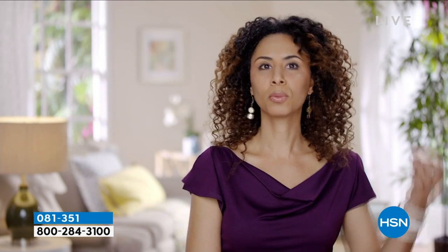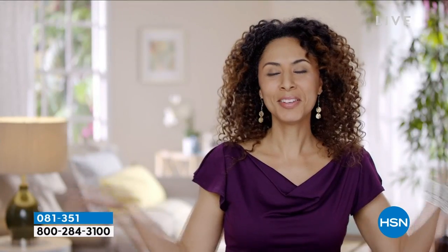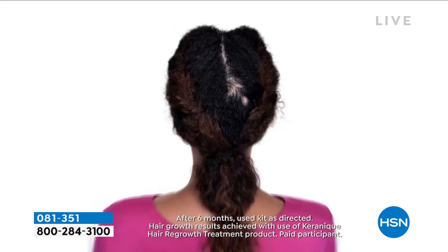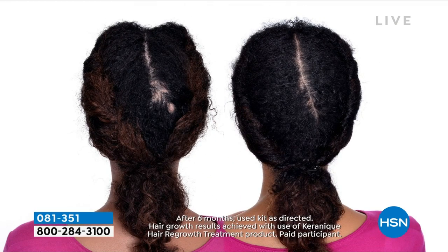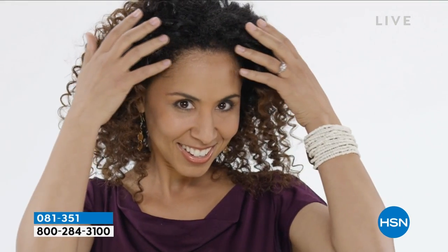I had a big giant bald spot right in the front — like, there could not be any worse place for it to appear — and I also had another spot that started to come up in the middle of my head. I've been using Keranique and there are no bald spots anywhere. My hair is back, it's full, and I'm so relieved. To be able to look in the mirror and see myself back to myself is really awesome. There is a solution and I'm really glad I found it.